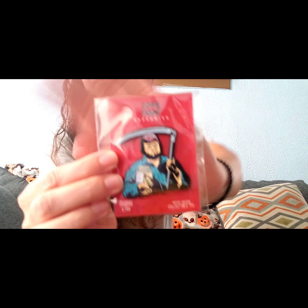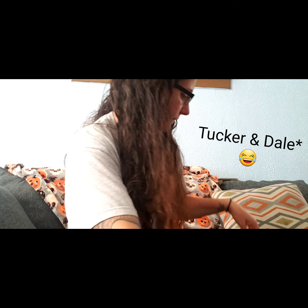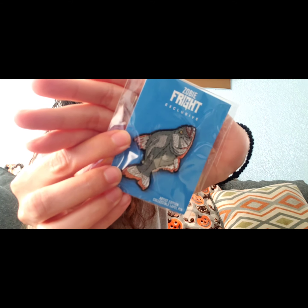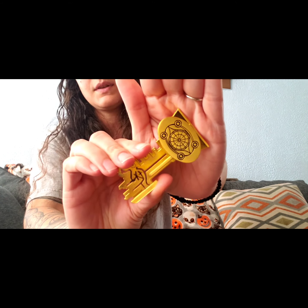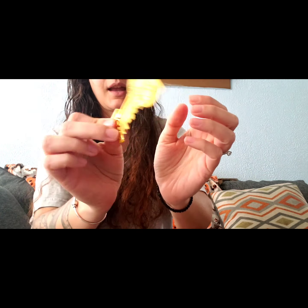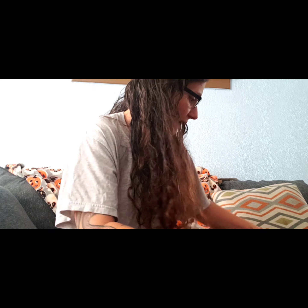The first pin is from Tucker and Dale vs. Evil. The second is from Piranha. And I love this one — Ghoulies. Freaking love that movie. The prop is from Thirteen Ghosts. It's super heavy duty and really, really nice.